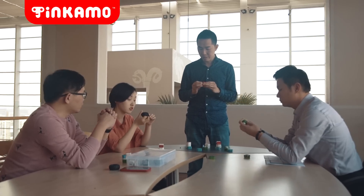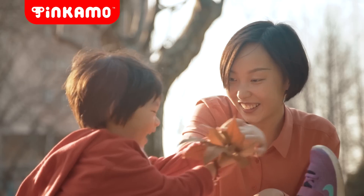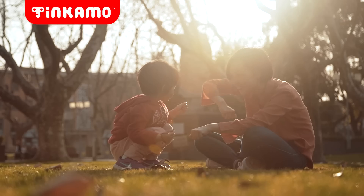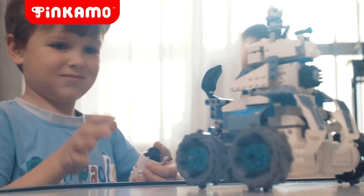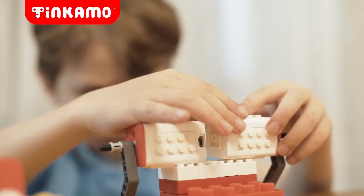Our team is made up of designers, educators, architects, makers, moms, dads, and kids. The mission of Tinkamo is to encourage kids to be more than consumers of technology, but be creators of it.